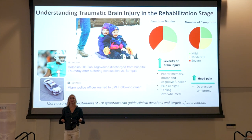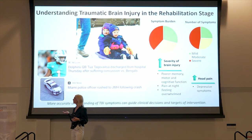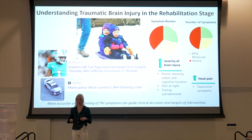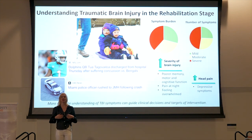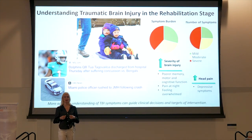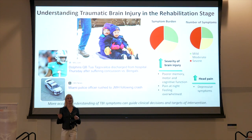Good evening, everyone. Tonight I will be speaking to you about a very important topic. If you look on the slide behind me, you will see three pictures, each depicting the same concept — traumatic brain injury, also known as a TBI. The first picture is a personal example. When I was younger, my brother and I were sledding. My brother fell off the sled, hit his head on the ice, and sustained a concussion, which is also known as a mild TBI.